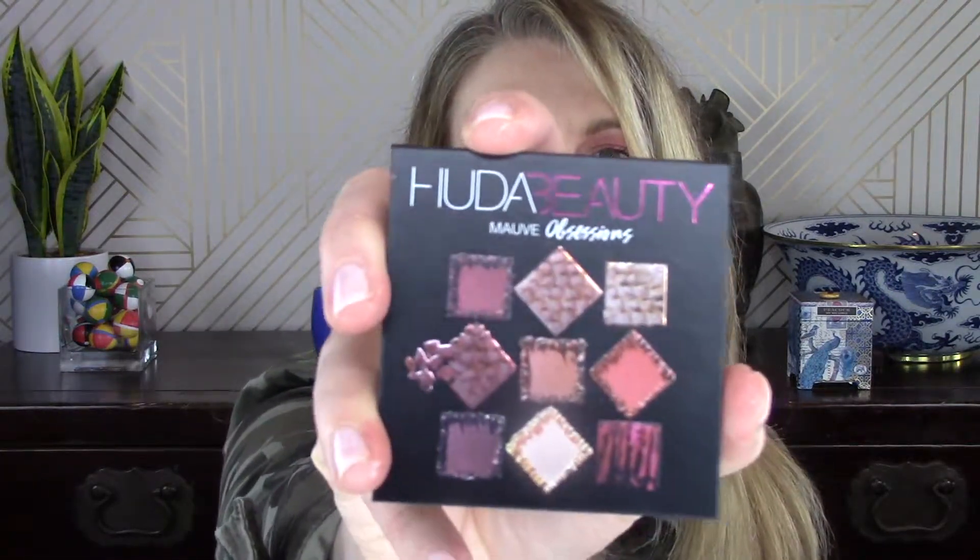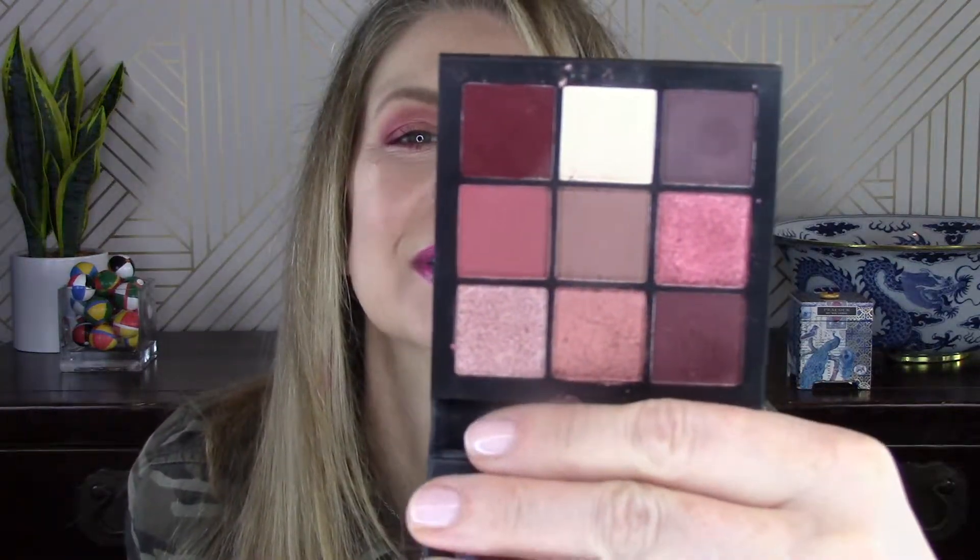If you caught my mini madness on Huda Beauty's Mauve Obsessions — which is a color I'm using today — you know I just fell in love with these gorgeous colors. They bring out the green in my eyes so much, and now that the weather is getting a bit nicer, I just want everything to be floral and pretty. This is a great palette for that.